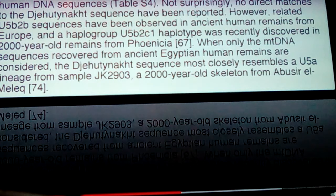Not surprisingly, no direct matches in the Jehouti Noct sequence have been reported. If you found somebody exact you'd have to realize that he's probably closely related to them. Related U5B2B sequences have been observed in ancient human remains from Europe, and a haplogroup U5B2C1 was recently discovered in 2,000-year-old remains from Phoenicia. So again, we're connecting it to the Phoenicians.